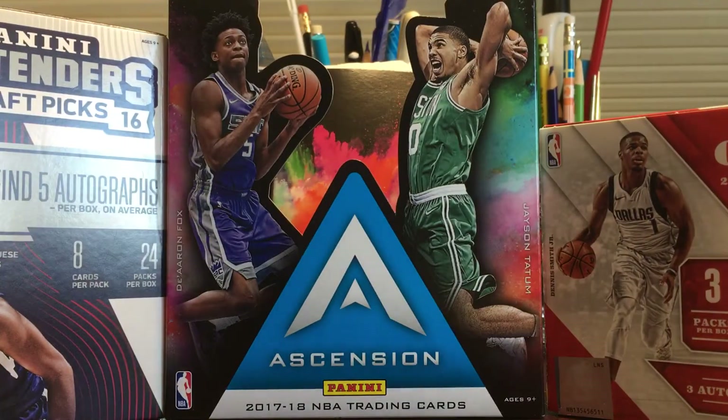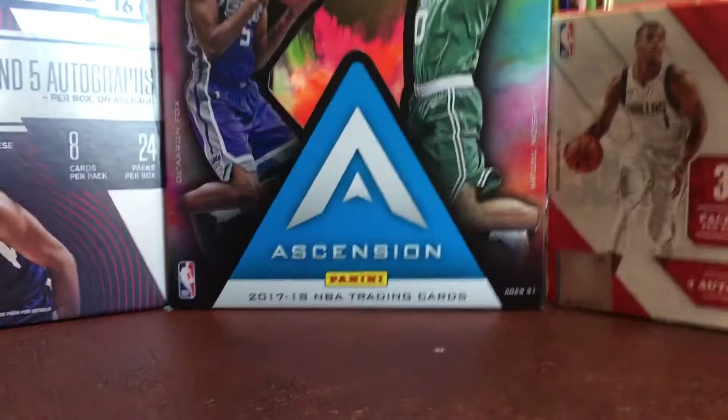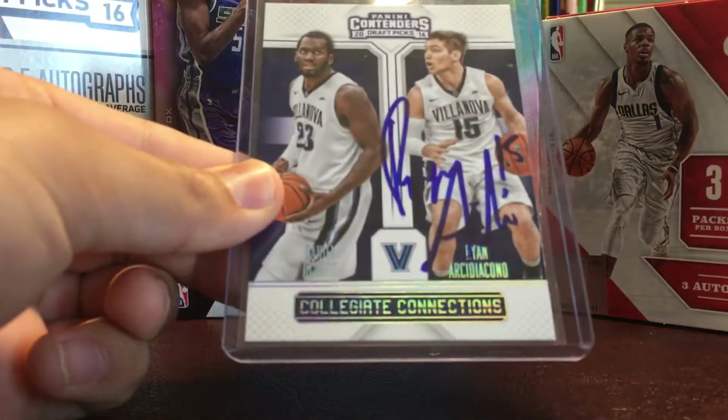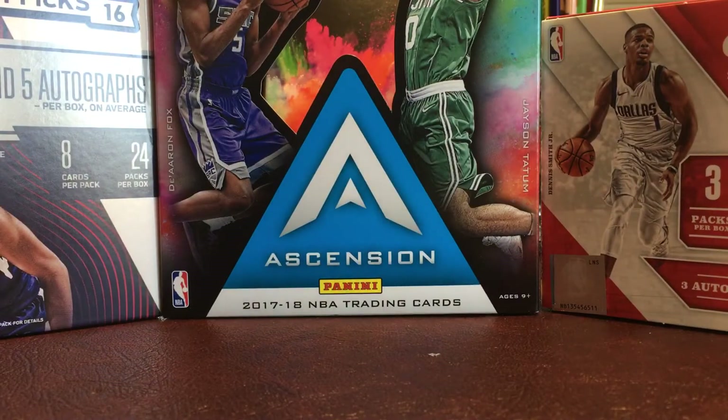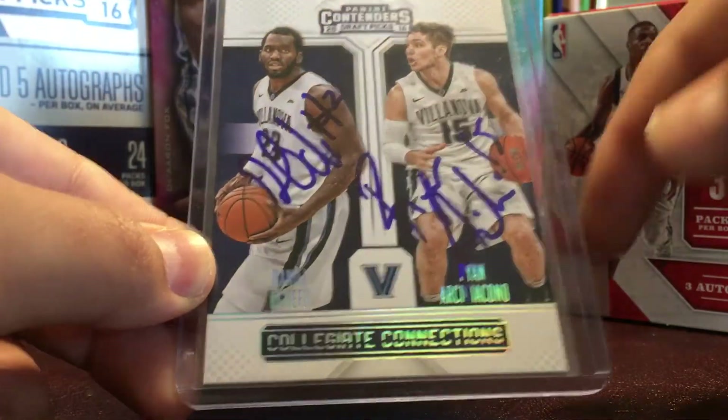Then I got three from Ryan Archdiacono. First on this Select rookie card, then I got him on this Collegiate Connections, and then I also got him on another Collegiate Connections, but I got him with Daniel O'Shafu, so they both signed it.